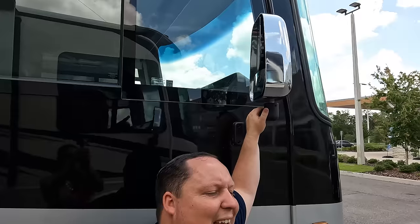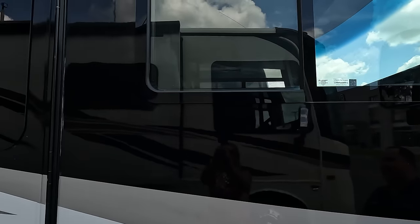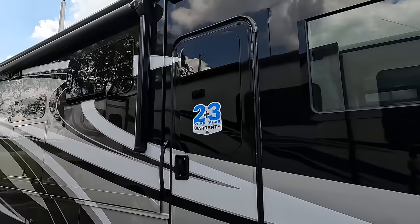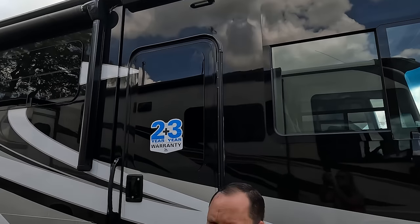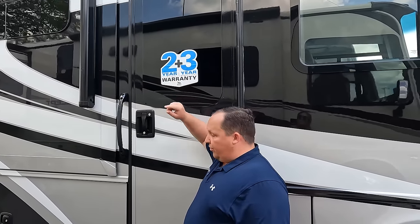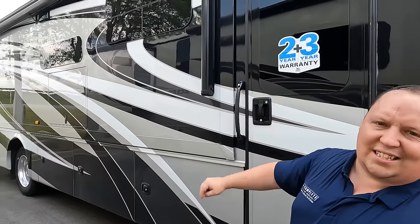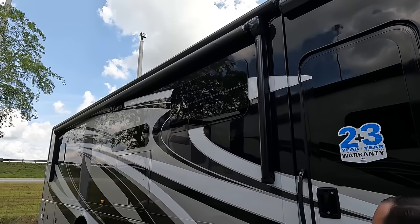There are chrome mirrors on both sides with cameras integrated in them, left and right side, and there's also a backup camera. Frameless windows throughout, and beautiful full body paint. There is an awning above the door, and because it's Jayco you get a two-year warranty and three-year structural. This is a full-wall slide, and they put the awning on the slide itself so when it's fully extended you're not losing awning space.